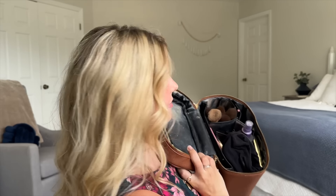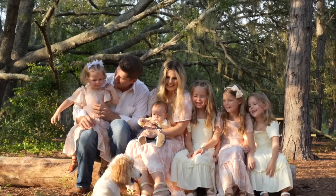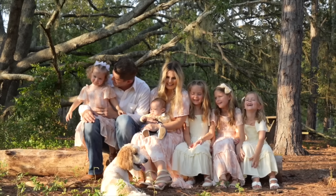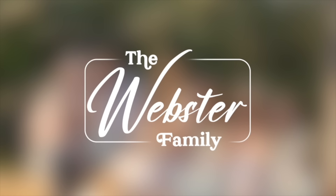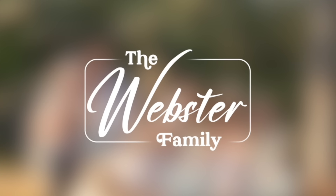This is like the holy grail of makeup bags. Hi and welcome back to the channel.